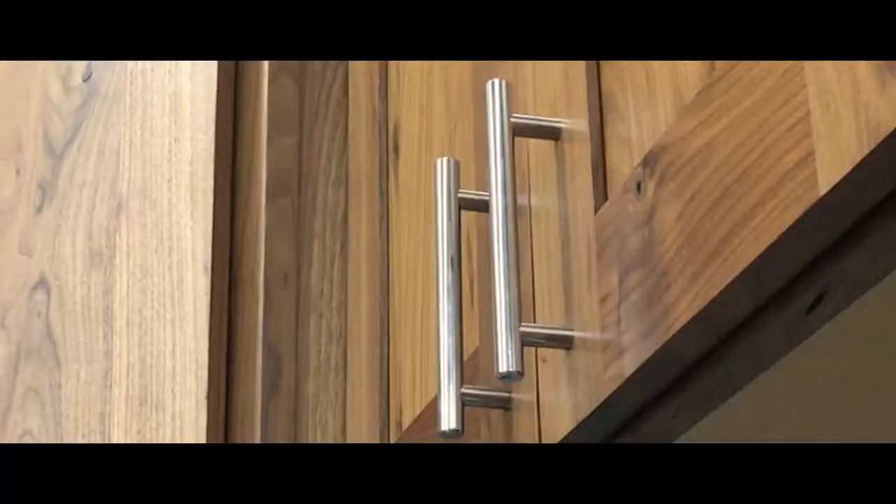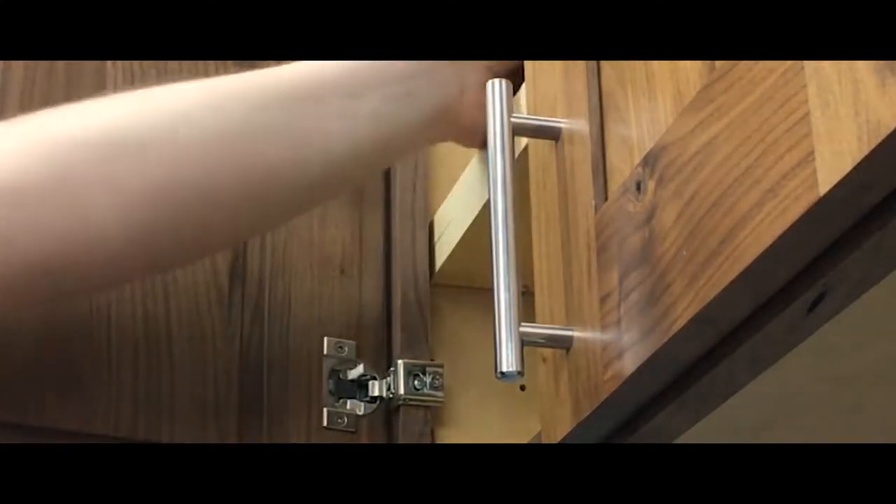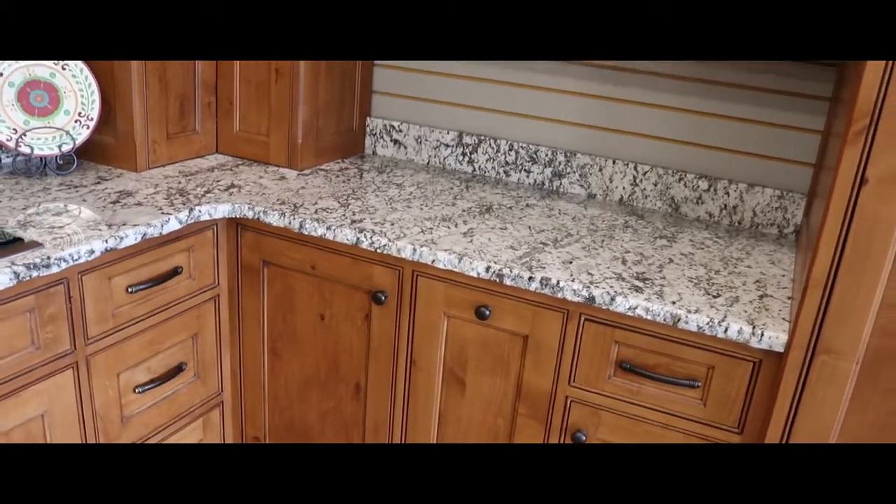Inside our cabinets, we store our food, our fine linens, our grandmother's china, the good stuff of our lives.